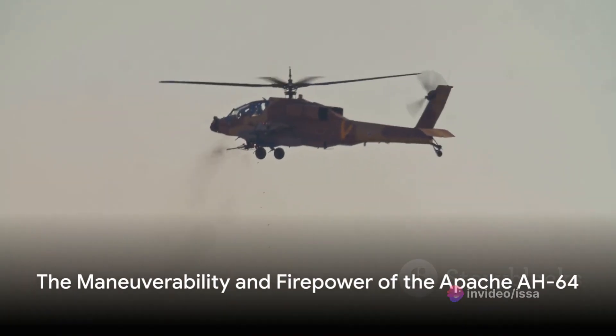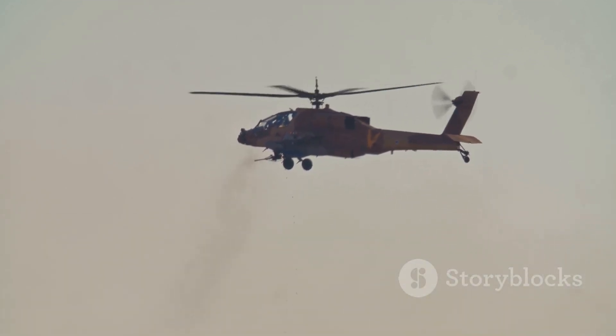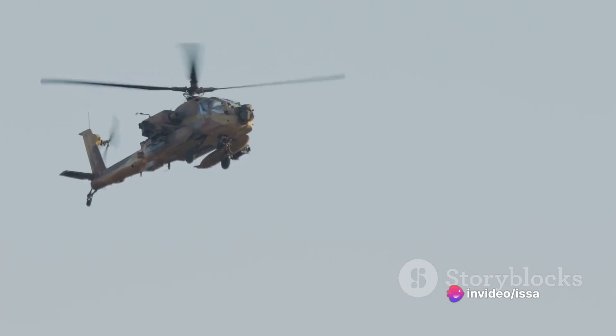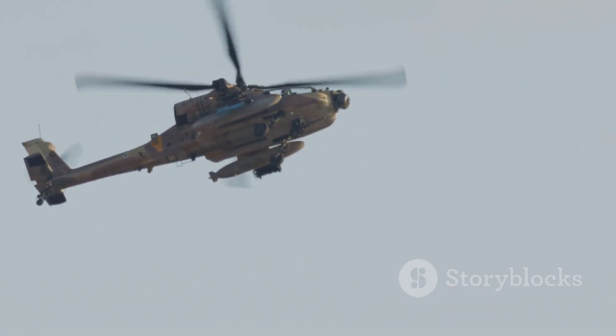What sets the Apache AH-64 apart from other attack helicopters is its unparalleled maneuverability. It can roll, pitch, and yaw with a nimbleness that belies its size. This agility, combined with its advanced sensor systems and formidable firepower, make it a force to be reckoned with.